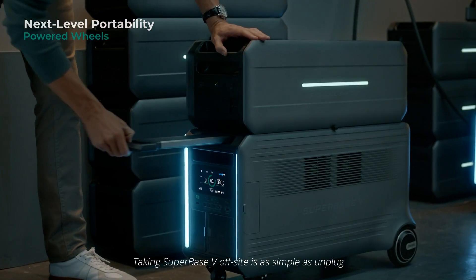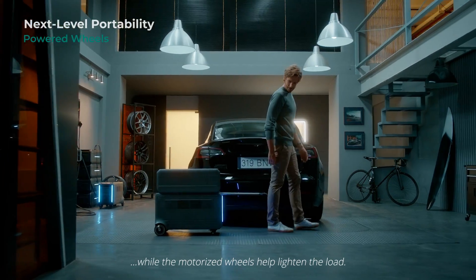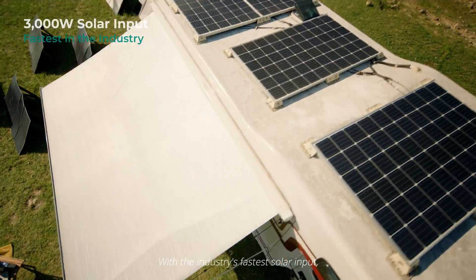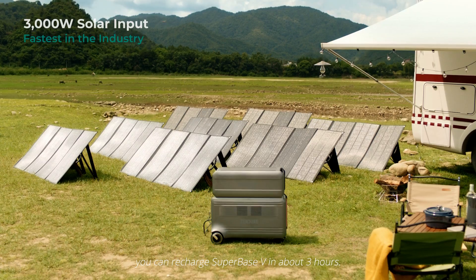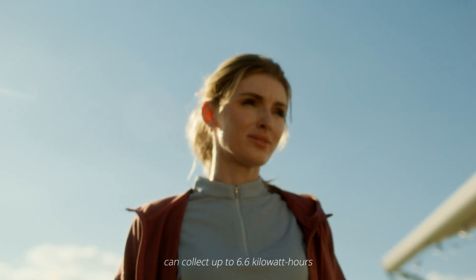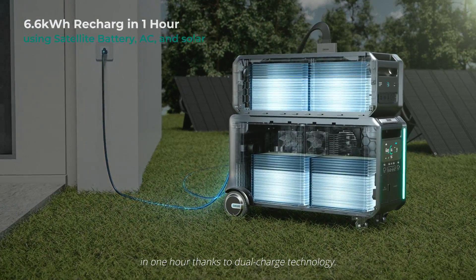Taking Superbase V off-site is as simple as unplug and play, while the motorized wheels help lighten the load. With the industry's fastest solar input, you can recharge Superbase V in about 3 hours. And Superbase V working together with a satellite battery can collect up to 6.6 kWh in one hour, thanks to dual charge technology.